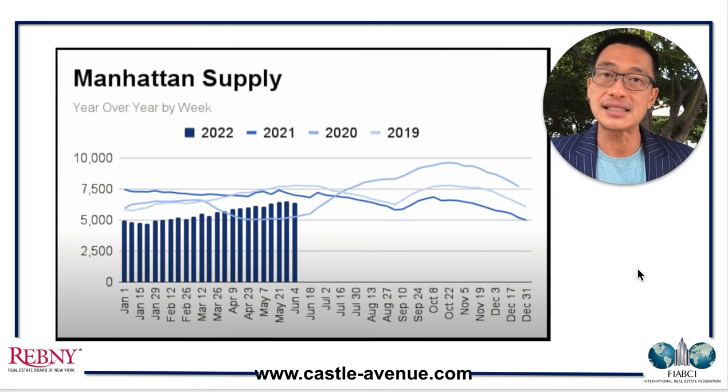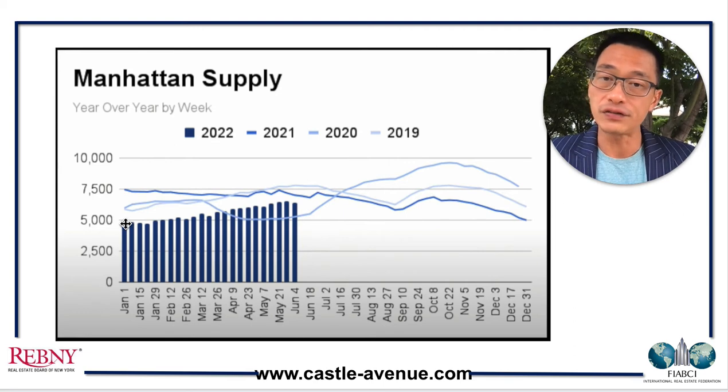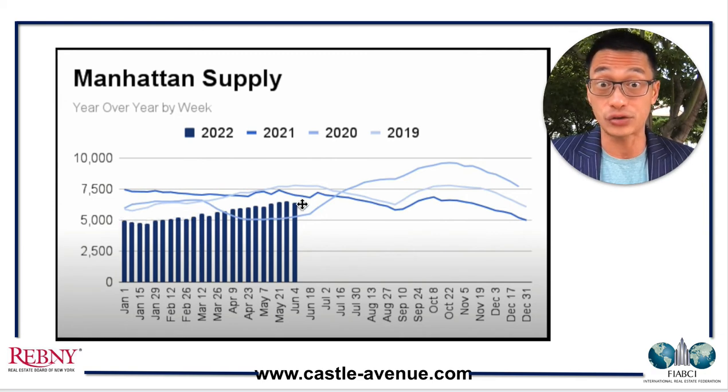This is the Manhattan Supply Graph that shows the number of units for sale. The bars reflect the 2022 supply. We started off with 5,000 units. For context, back in late 2020 it was almost 10,000 units. Starting 2021, there have been a lot of buyers taking advantage of low interest rates, so there's not enough supply — it was a seller's market. Right now it's still a seller's market, but the relief to buyers is that the supply is slowly increasing.